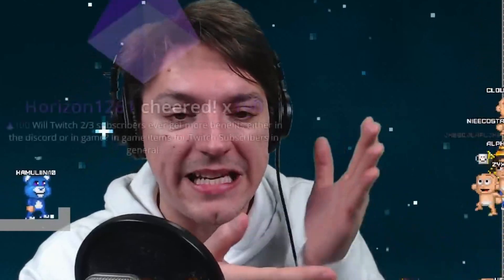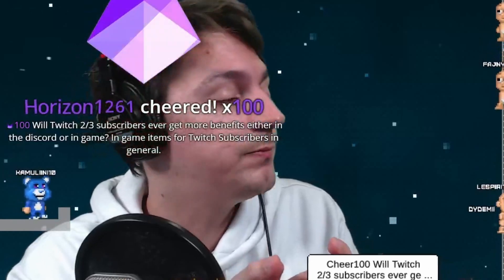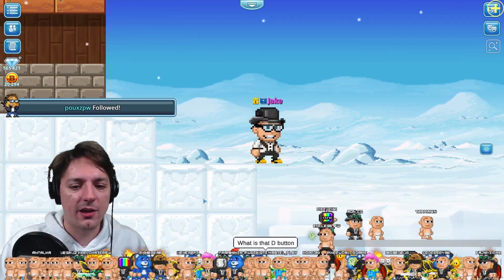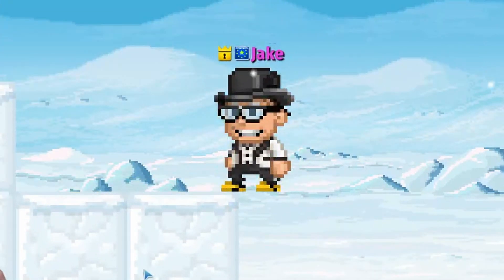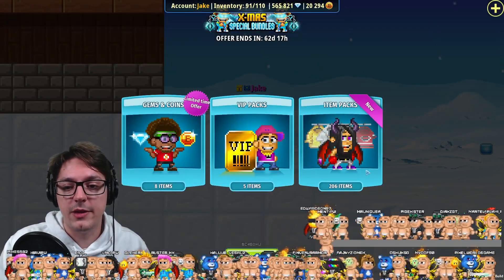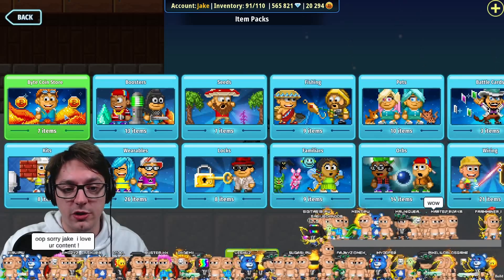You're going to get new items each and every week for the rest of the year and the start of next year as well. So here you have a really few new items that are coming. In the previous live streams, I've talked about the item packs and the Bytecoin store.